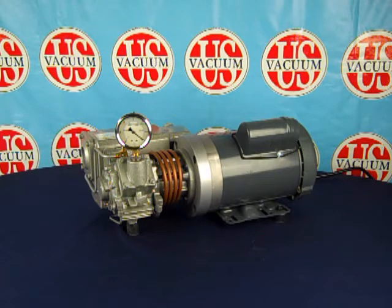Both pump models are the same unit, with only the electric motor differing between the two. The CPS-7D delivers 7 CFM of pumping capacity while utilizing a 1 horsepower, 1750 RPM AC induction motor. The CPS-15D delivers 15 CFM of pumping capacity, utilizing a 1.5 horsepower, 3450 RPM motor.